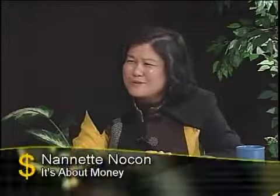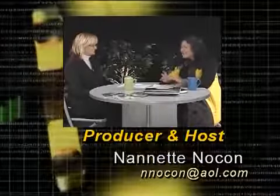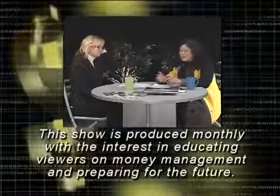Thank you — I can't believe we've run out of time. We have so many wonderful things to talk about and I appreciate all that you've shared with us. Thank you for asking me. My guest today is Taylor Whitney, business owner and archivist, owning the company Preserving the Past. My name is Nanette Naukon. It's About Money — we'll see you soon. If you have any questions, please email Nanette at nnocon@aol.com. This program was produced through Penfield Community Television in Penfield, New York.